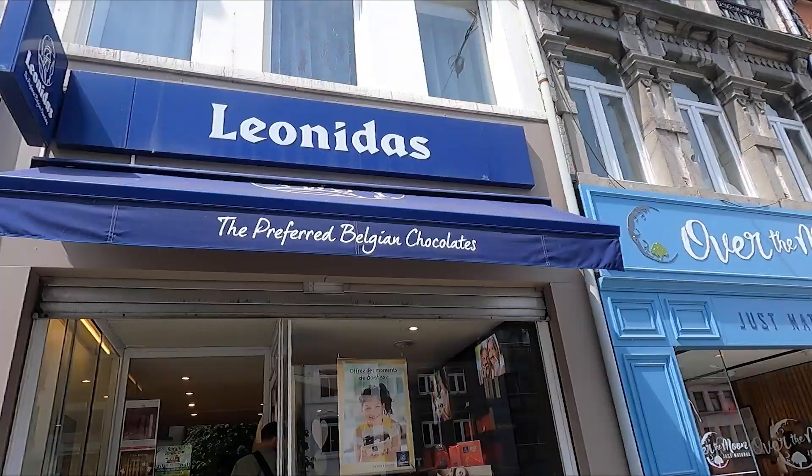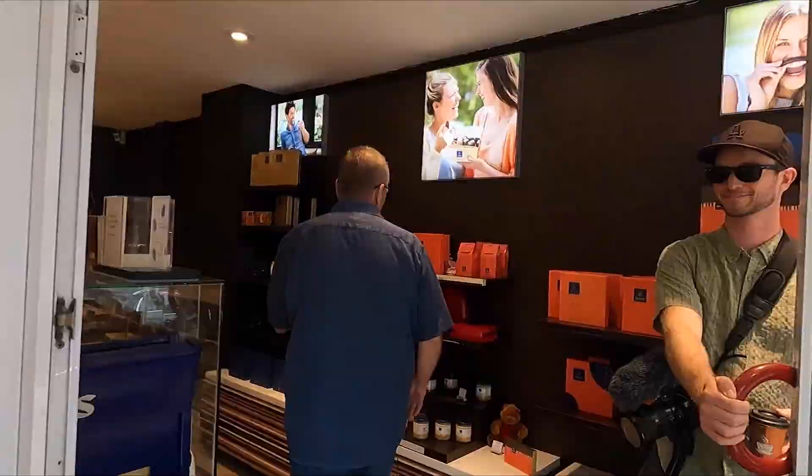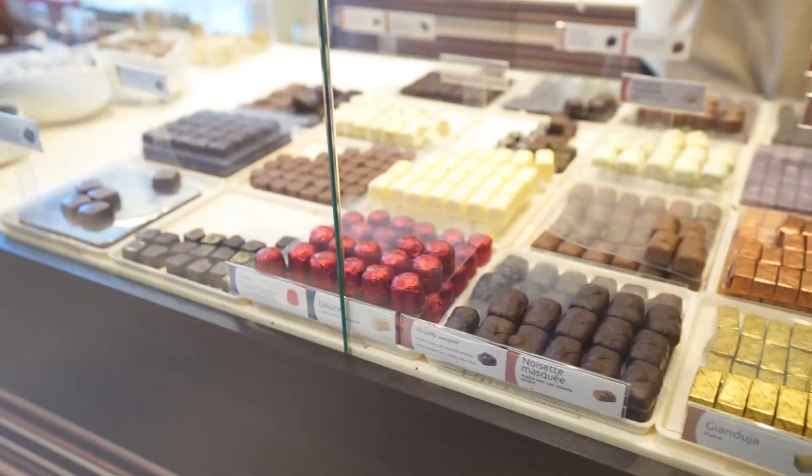We just got some lunch and we're finishing up our time in Bastogne. Before we go, I have to stop at a chocolate shop and get some Belgian chocolates — that is super important. There's so much chocolate. These are most definitely going to melt if we don't eat them, so we're going to eat them all right now. They're really good though!